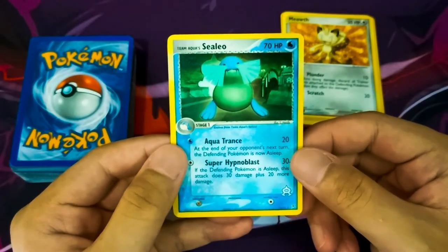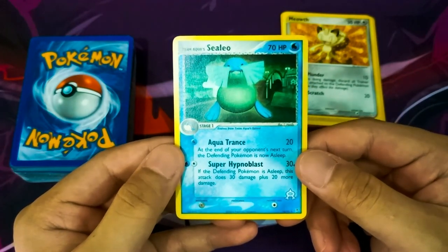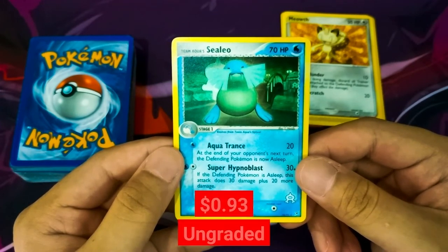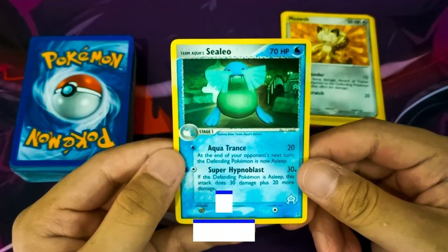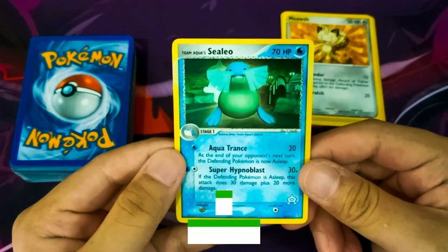Up next we have a Team Aqua Sealeo from the Team Magma and Team Aqua set. TrollandToad is selling this card for $2.48. On PriceCharting, this ungraded card sells for $0.93. However, there are no transactional data for PSA 9 and PSA 10 graded cards.